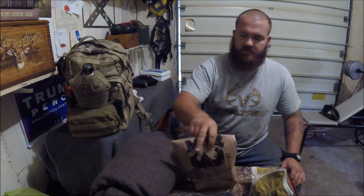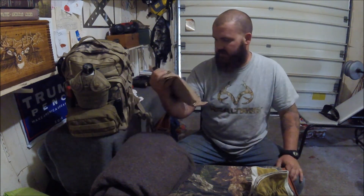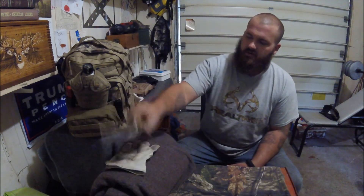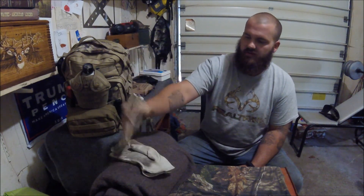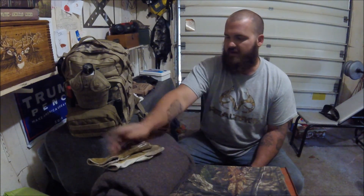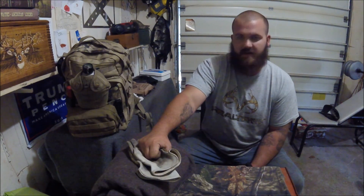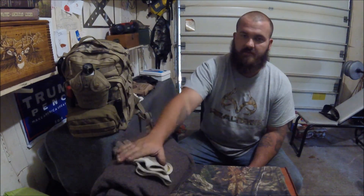Next thing here is just a standard MRE — this one is pork sausage patty, maple flavored. And this is just a pair of standard leather work gloves. These are actually welding gloves that I got from work, but I keep those in there all the time. They're usually in my toolbox, but it's handy to have those. If you've got to get out and work on something, if your car breaks down and you think you can fix it, it's nice to have gloves, especially when it's cold.